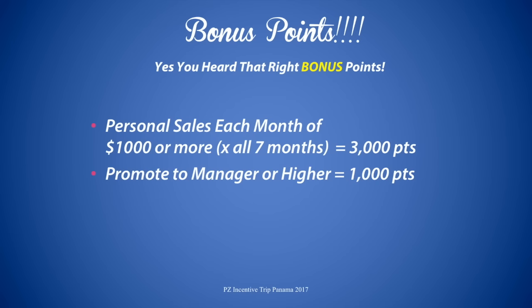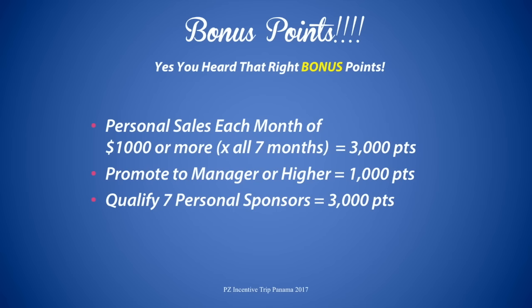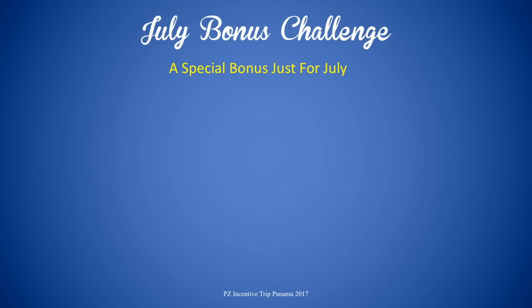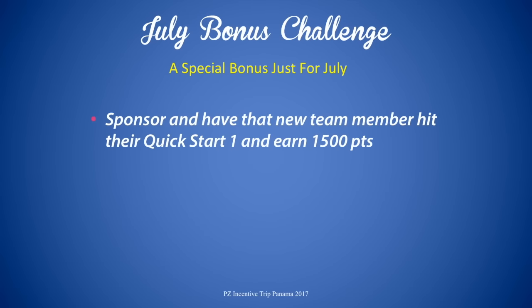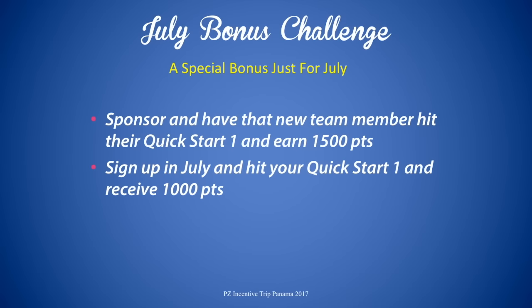Promote to manager or higher, get 1,000 points. Qualify seven personal sponsors and you'll get 3,000 points. And there's a special challenge just for July: if you sponsor someone and they hit their Quick Start, you'll get 1,500 points instead of the normal 1,000 points. And if you actually signed up yourself in July, you're going to get a bonus too — 1,000 points if you hit your Quick Start.